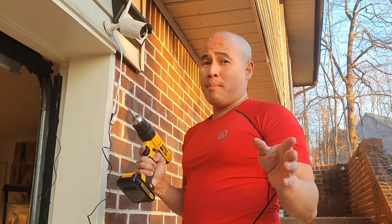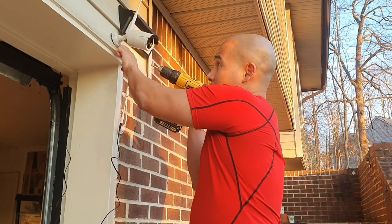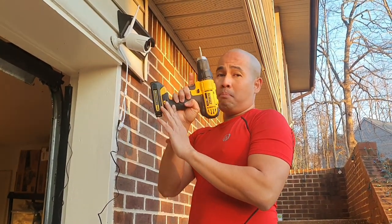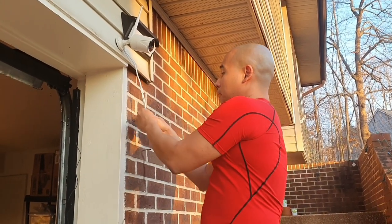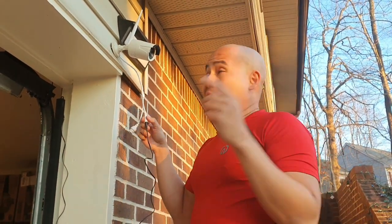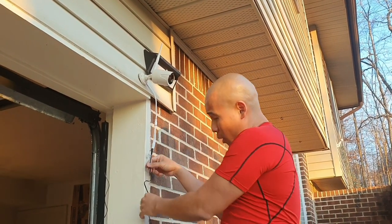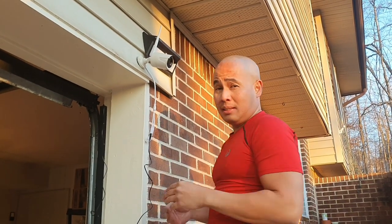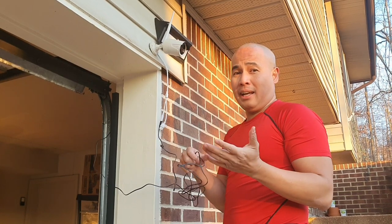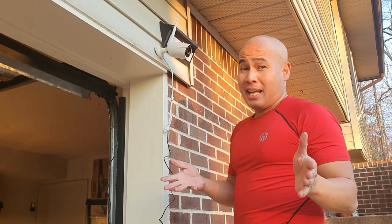Now that I've installed the wireless camera outside my house, let's see if we can monitor the activities outside through the NVR inside. You need a power tool to drive the screws to mount the wireless camera. Once you connect the camera, make sure you connect the power source — you'll need a cable extension if you're installing cameras farther from an outlet. I'm going to run a power cable extension, and you'll also need a staple gun to staple the cable so it doesn't dangle. I'll do that off-camera since it would take a long time to film. Use zip ties to keep the cables tidy.